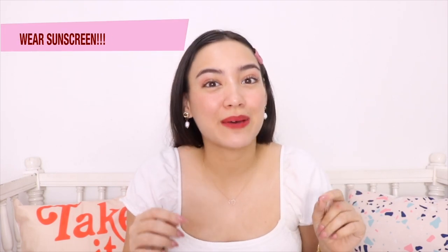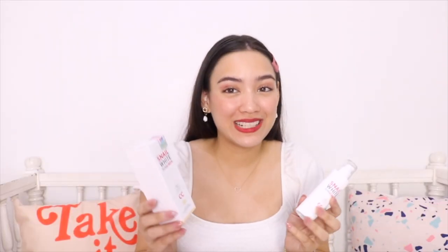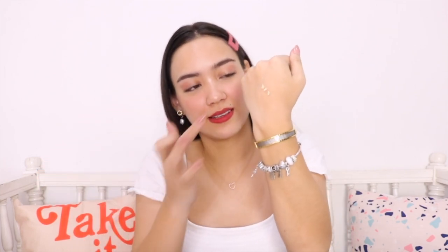For my next tip, I'm always reminding you guys that you should use sunscreen, especially out in this Philippine heat and weather, because sun damage can really mess up your skin and we don't want that. Snail White has their sunscreen — it is a CC cream, natural and flawless with coverage and UV protection with SPF 50+ and PA+++. I know it's super good for your skin and really protects it. You just pump it out and it has a little tint, but once you rub it into your skin it kind of matches your skin tone, so it doesn't have a white cast.